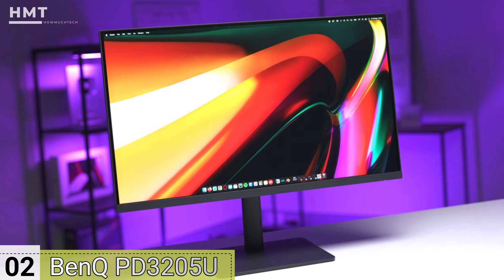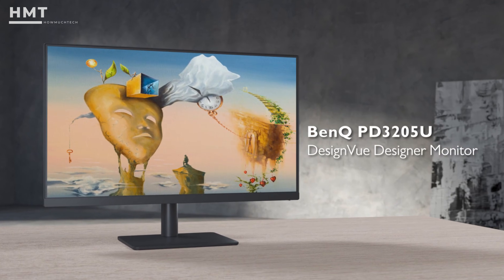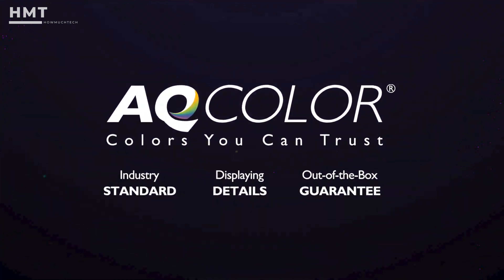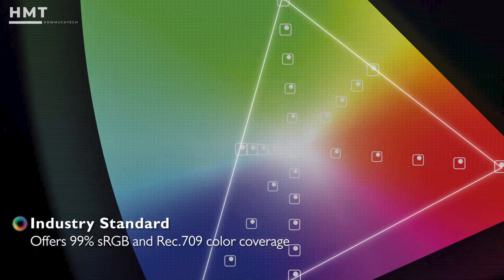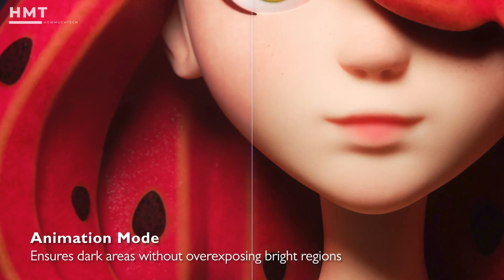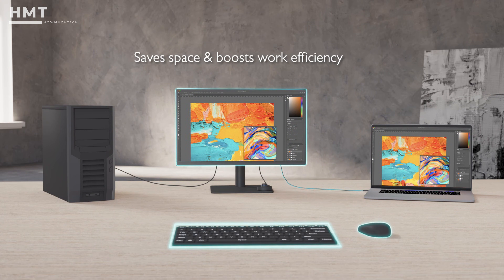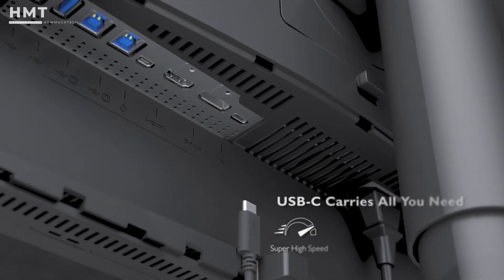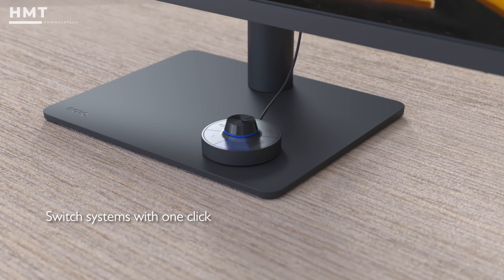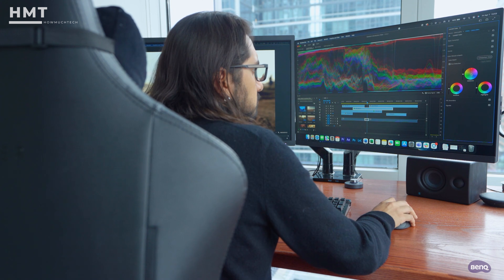Number 2: BenQ PD 32005U. For video editors, designers, and CAD users, the BenQ PD 32005U is a dream come true. This 32-inch 4K UHD monitor supports HDR10 and boasts wide color accuracy with 95% DCI-P3 and 99% sRGB. BenQ's specialty modes — CAD, darkroom, and animation — are tailored for professional creators. When rotated to portrait mode, you get massive vertical real estate, ideal for editing long timelines or reviewing web layouts top to bottom. It features USB-C with 65-watt power delivery, built-in speakers, and a hotkey puck Gen 2 to quickly switch color modes. BenQ also integrates eye care technologies like low blue light and flicker-free operation, making this a comfortable pick for extended creative sessions.